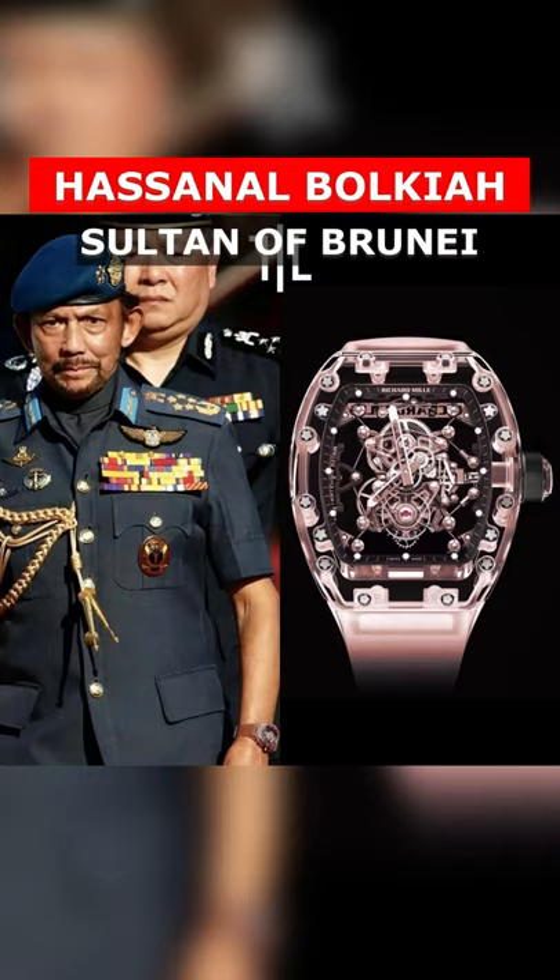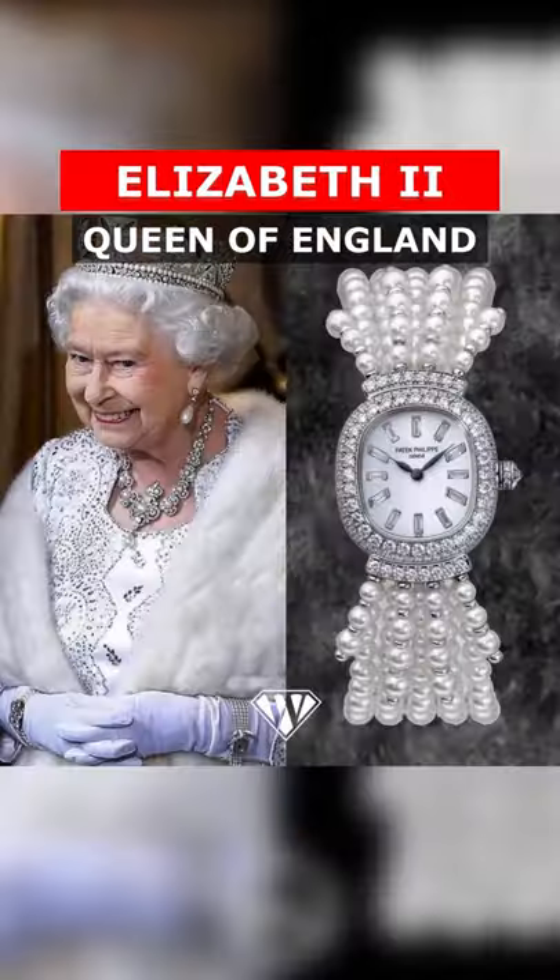Next we have the Sultan of Brunei who has a pink sapphire Richard Mill made just for him and is priceless. Lastly we have the Queen of England who has a Patek Philippe Ellipse made just for her that is also off the market.